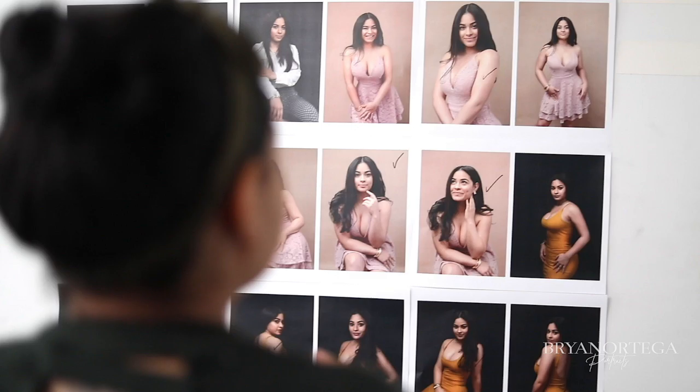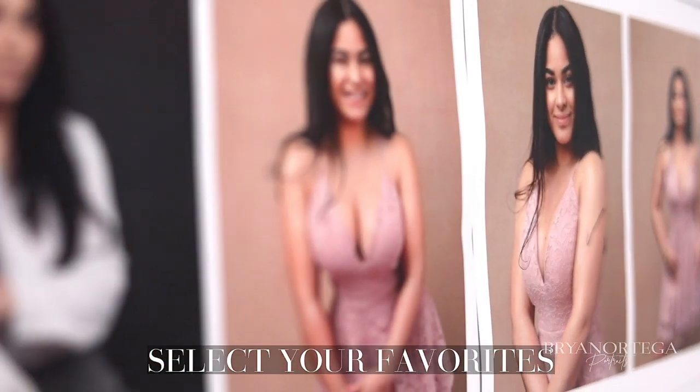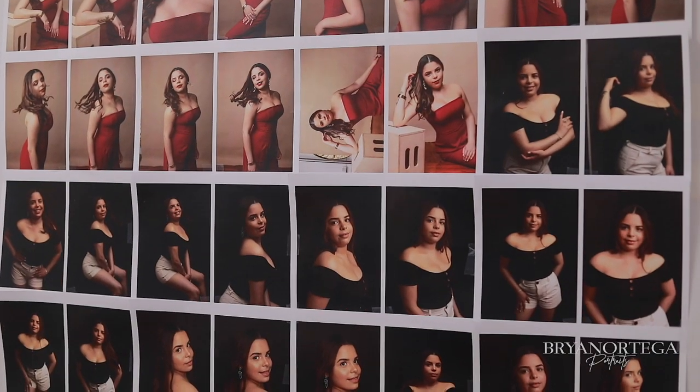Once the photo session is done, we're going to schedule a viewing date. This date is going to be used to see all your photos and select and purchase. The giveaway offers a $200 credit for you to purchase, and this credit is going to be used on the viewing date.